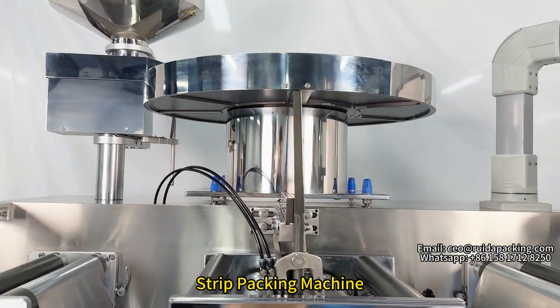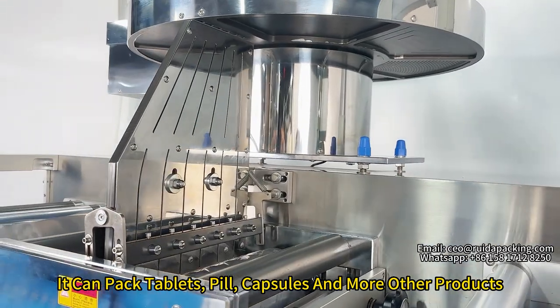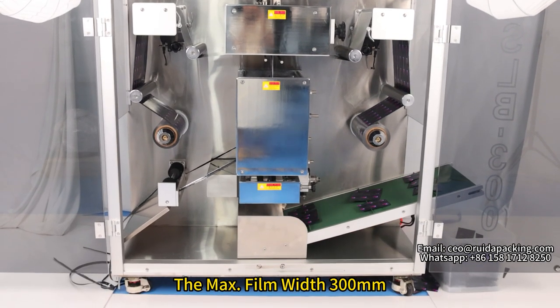Hello everyone, this is our Stripe Packing Machine. It can pack tablets, poles, capsules, and more other products. The maximum output is 4800 pieces per hour, with a maximum film width of 300mm.